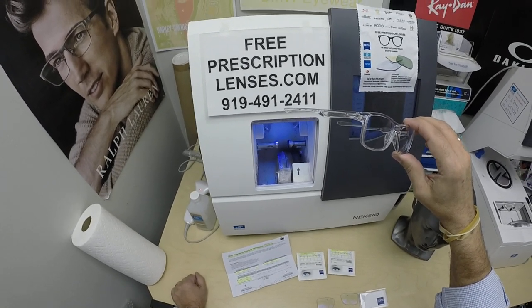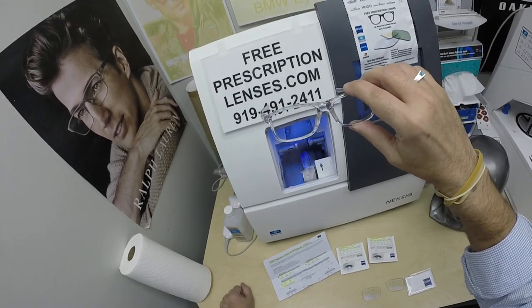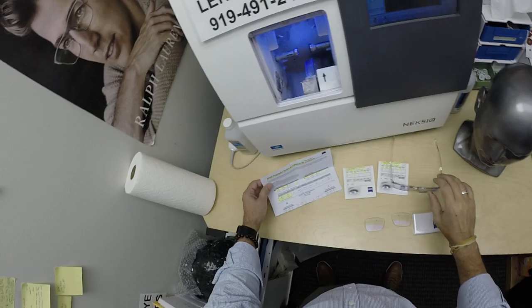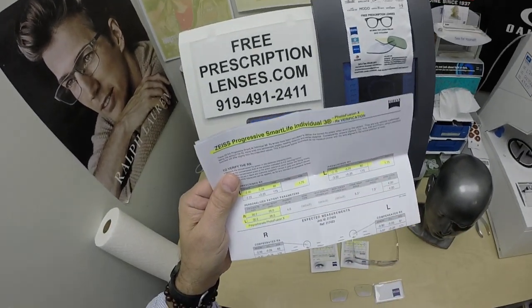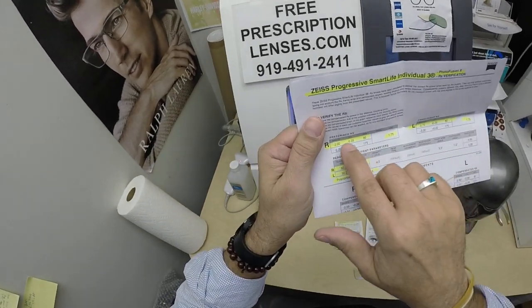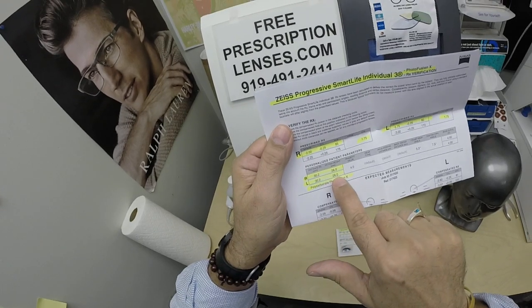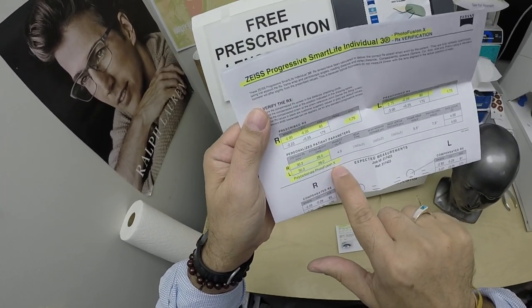He's been purchasing from us so long that he started off with single vision lenses, and now he's wearing the no-line progressive lens. In fact, he got one of the best: the Zeiss Progressive Smart Life Individual 3, Photofusion Blue with DuraVision Platinum. I've highlighted the prescription for the right eye, same for the left, pupillary distance, optical center height, and it shows the polycarbonate Photofusion X edition.